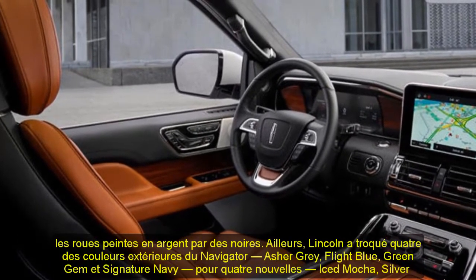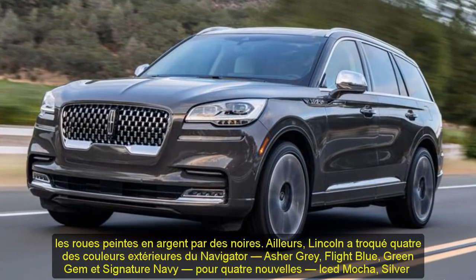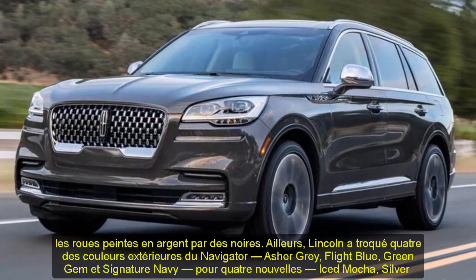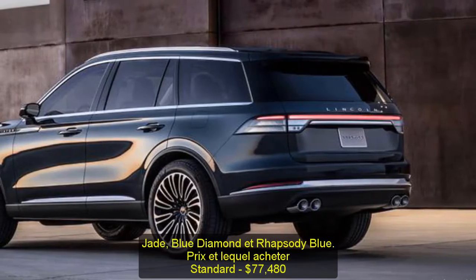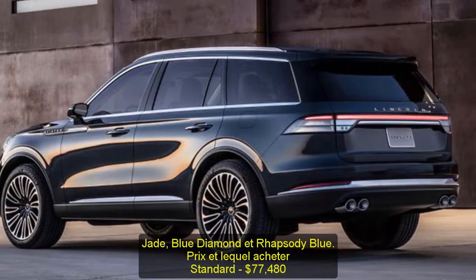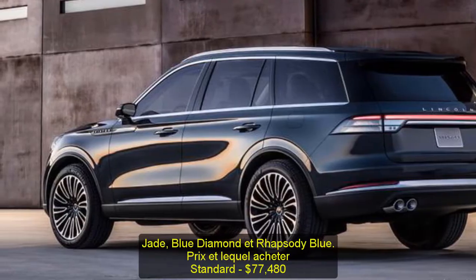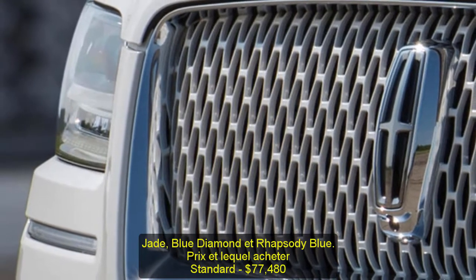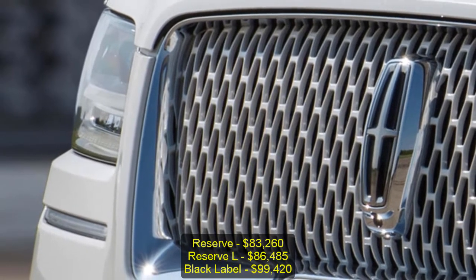Pricing: Standard at $77,480; Reserve at $83,260; Reserve L at $86,485; Black Label at $99,420; Black Label L at $102,620.